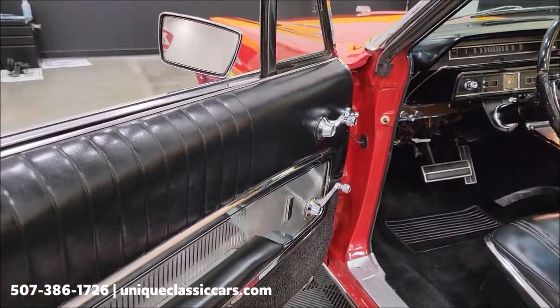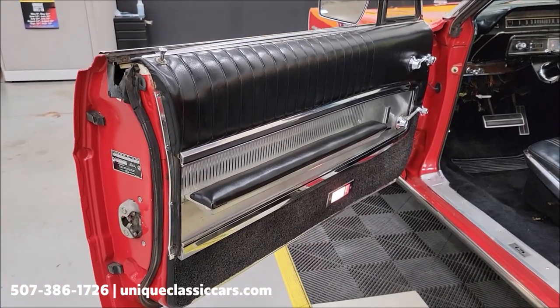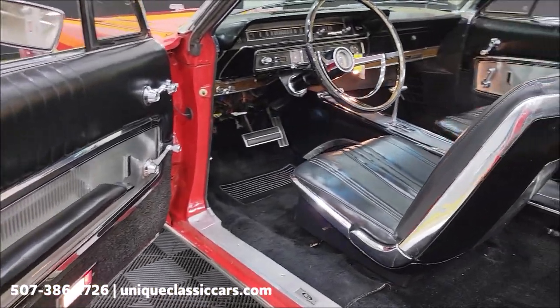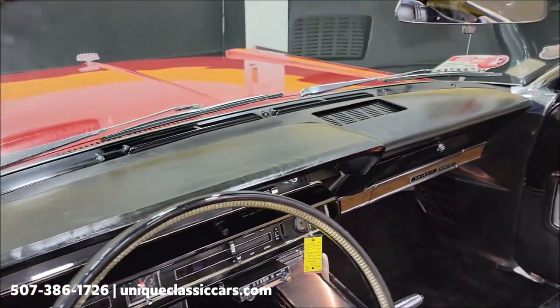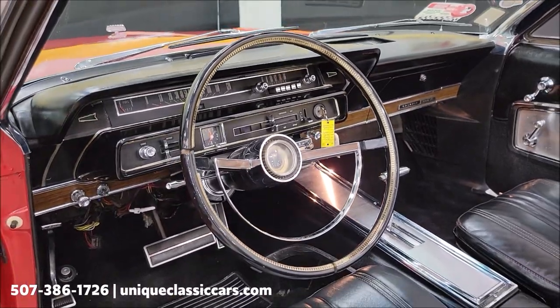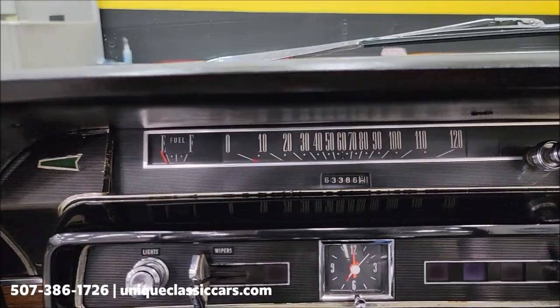A lot of good points here. If you're looking for one to take to the next level, or maybe you like to do some mechanical work yourself, this one is priced accordingly. Take a look at the dash.